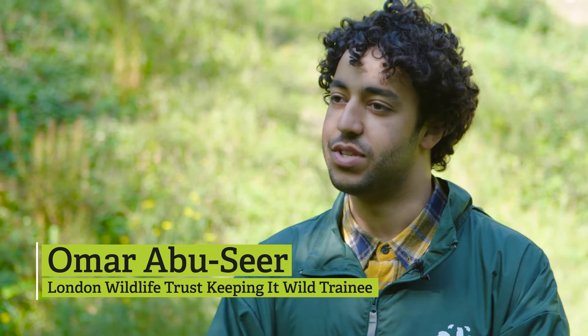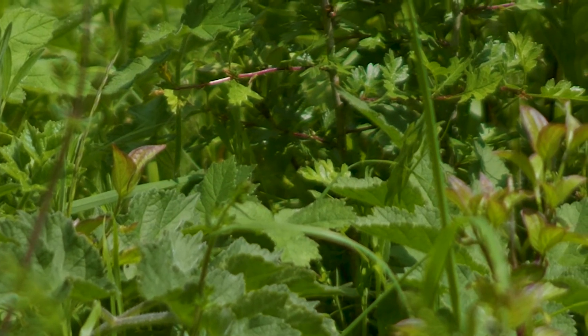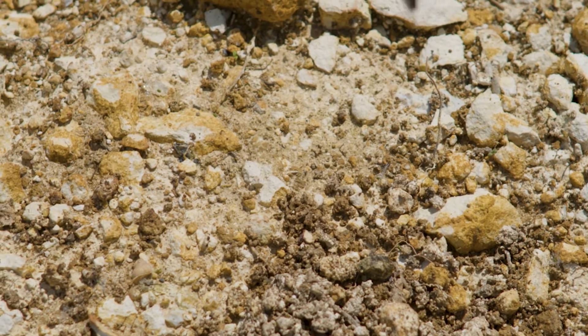For every square metre of chalk grassland, you get up to 40 different species living on it, which is a huge number because there's so little of it. And when you do find an area that is chalk grassland, you want to protect it as best as you can.